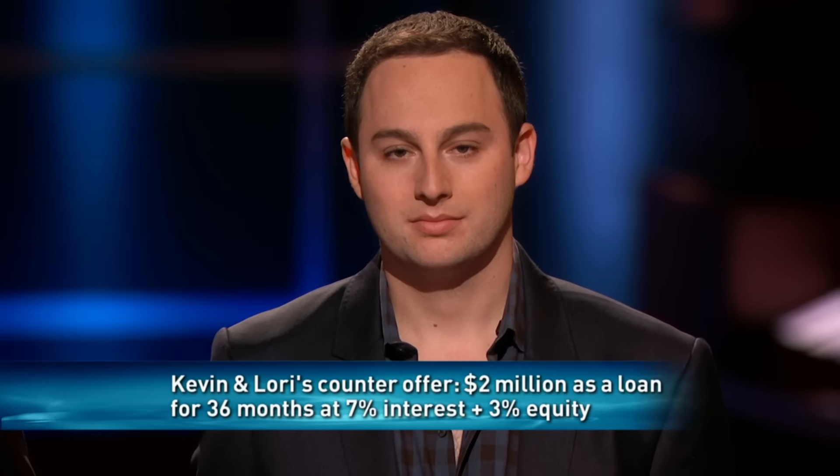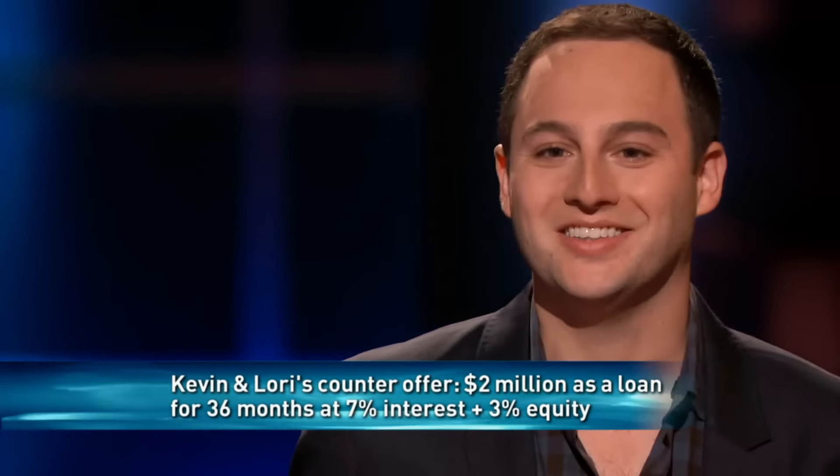Look, last offer — and you should take this; you'd be foolish not to. We'll do it for 3%. You got a deal.